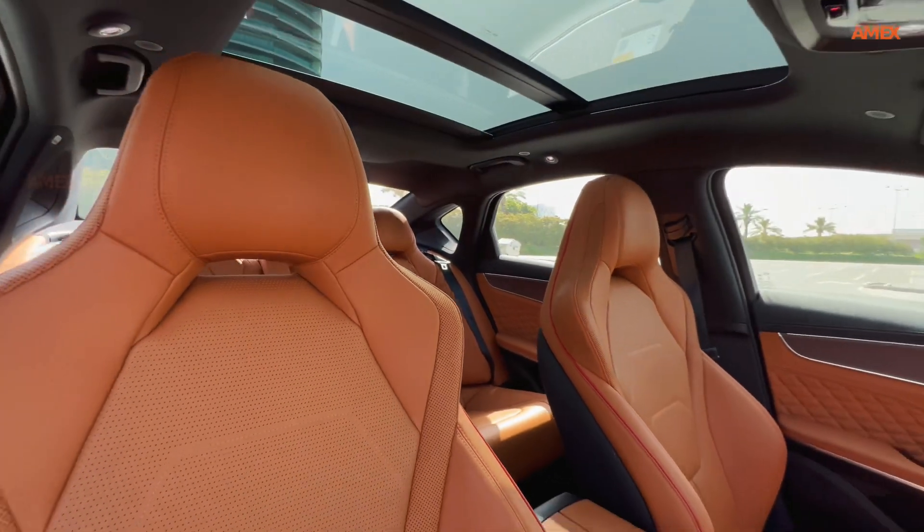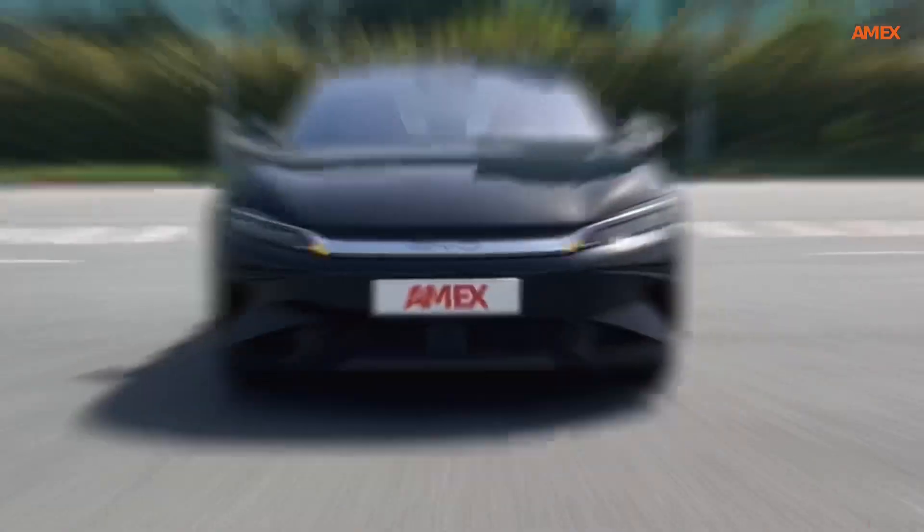In summary, the BYD Han is a testament to the future of automotive luxury, combining exceptional performance.